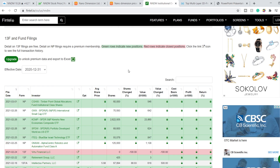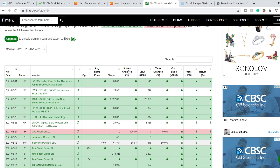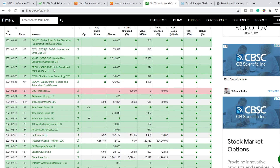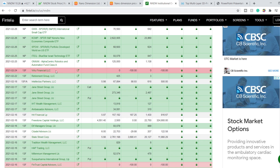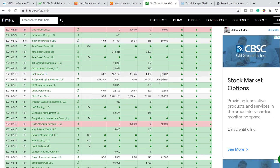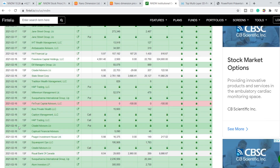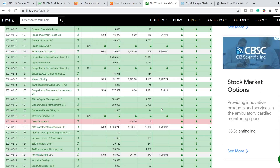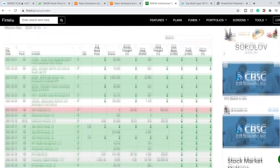Here is some proof supporting my thoughts on investing in this company. We are looking at institutional investors. The green rows indicate companies that are strongly buying shares of NNDM, and the red ones indicate companies that have closed their positions. As you can see, from February 12th and February 16th onward, we have only green rows, which means it is a great company to invest your money in.